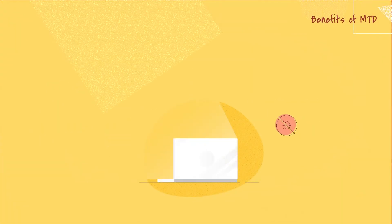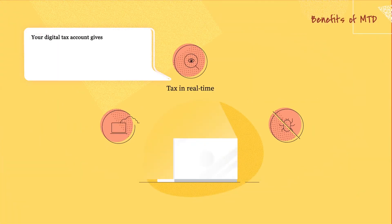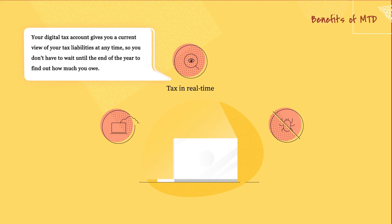Tax in real time. Your digital tax account gives you a current view of your tax liabilities at any time, so you don't have to wait until the end of the year to find out how much you owe.